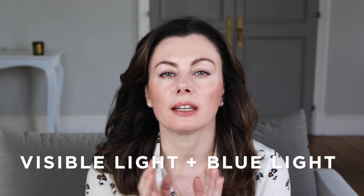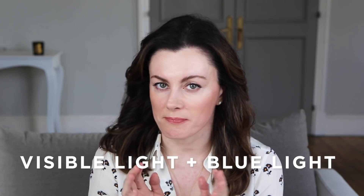Hey guys, today I'm talking about visible light, blue light and why it matters. There's been a lot of chatter around the effects of high energy blue light, and on my channel historically we focus more on UV light.